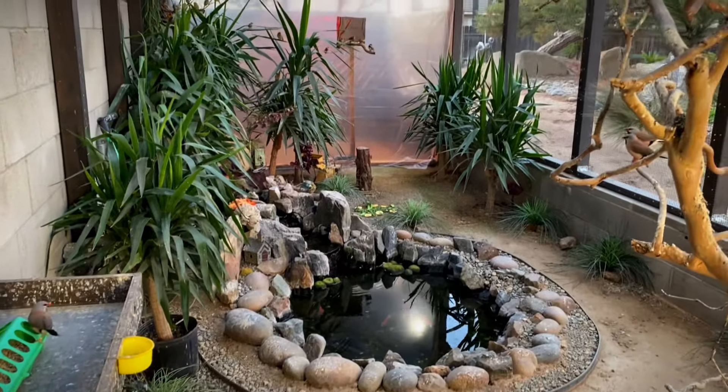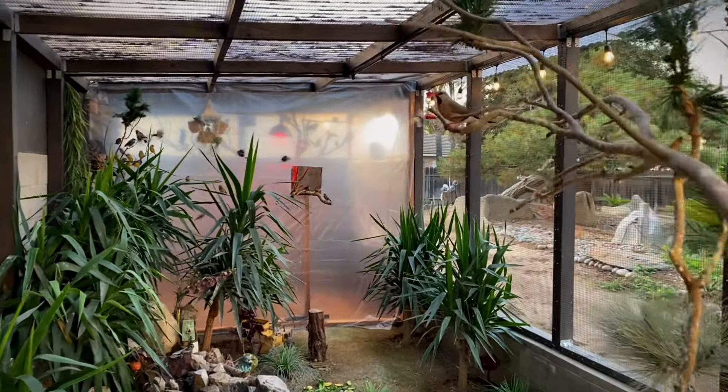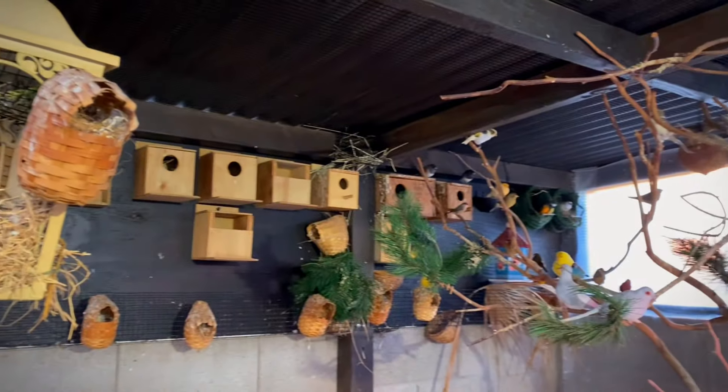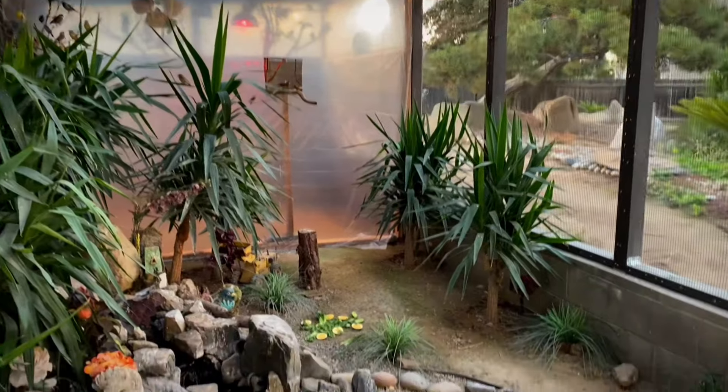During the winter time, I do cover part of the aviary all the way around with plastic, having a small window open for the birds to fly in and out. This is that covered area. I do have a heat lamp on 24-7 just to keep the temperature warmer.